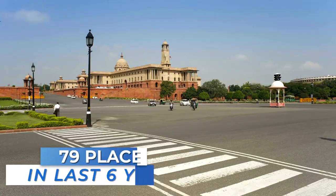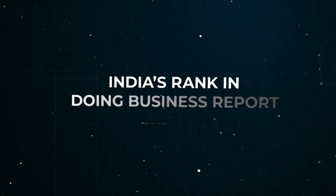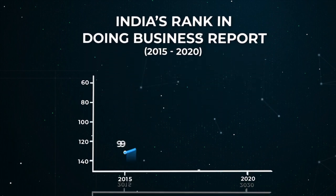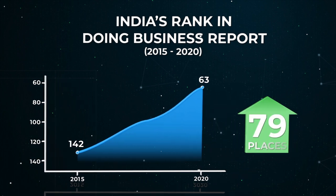In the last six years, India's rank has gone up by 79 places as per the Doing Business reports. In 2015, India's rank was recorded as 142, while in the Doing Business report 2020, it was recorded as 63.